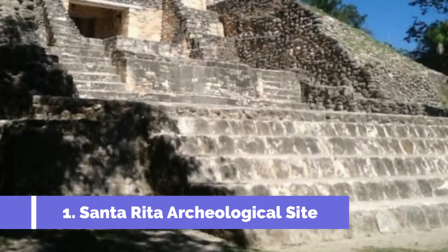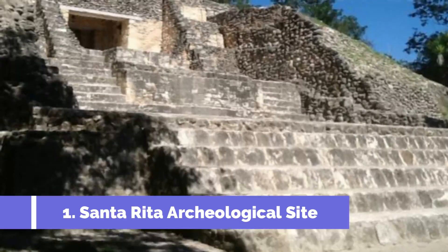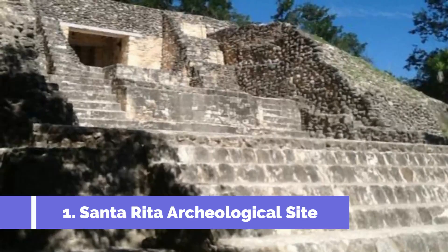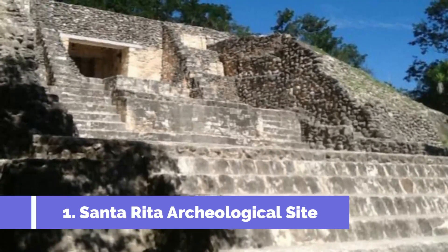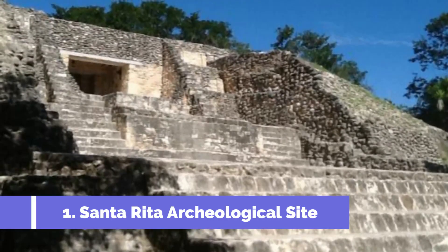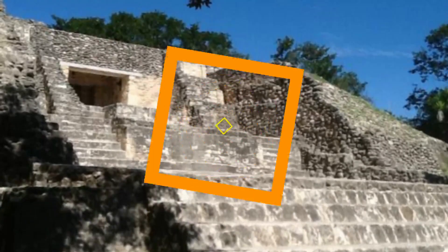Santa Rita Archaeological Site is one of the top attractions in Corozal, Belize. Situated just a few kilometers from the town, this ancient Mayan site offers visitors a glimpse into the rich history and culture of the region. This archaeological site is particularly significant as it was the capital city of the Cactimal Maya, a powerful trading empire in pre-Columbian times.